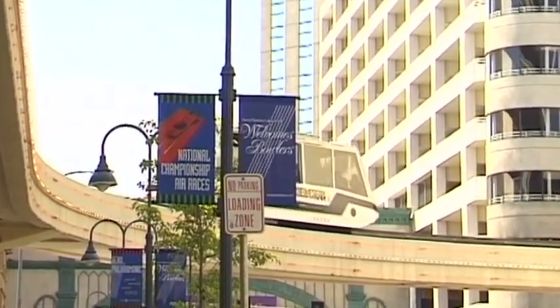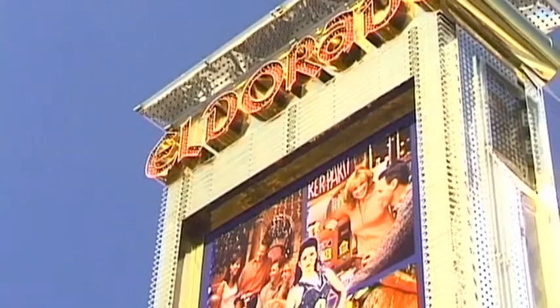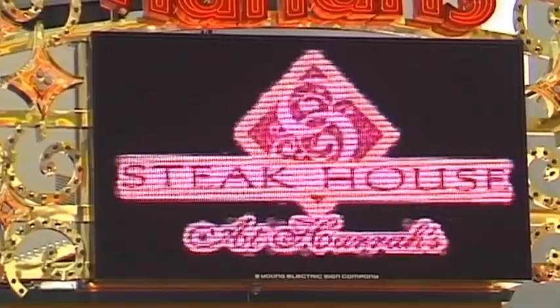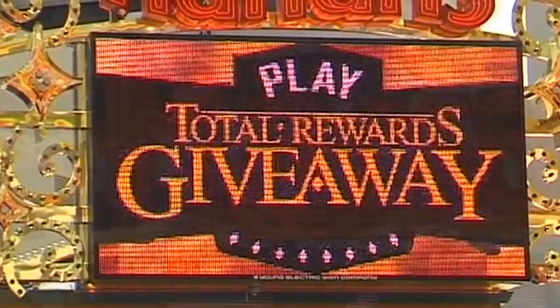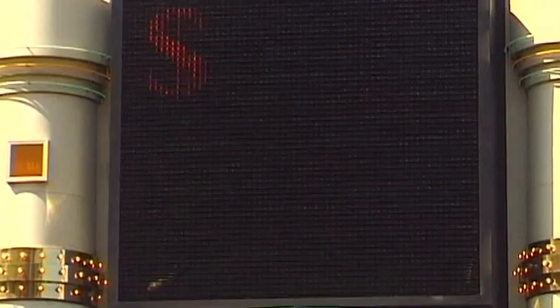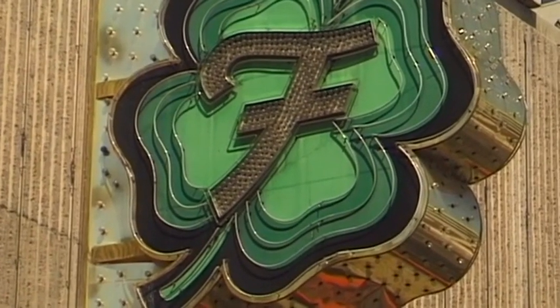To protect visitors from the heat of the sun, a fully air-conditioned monorail connects a number of the hotels. Everywhere, the flashing of neon beckons to a casino. The city owes its very existence to the casinos, the owners of which are extremely wealthy.